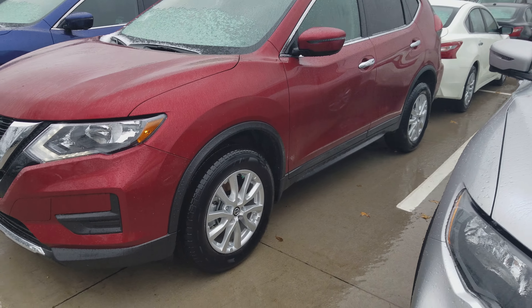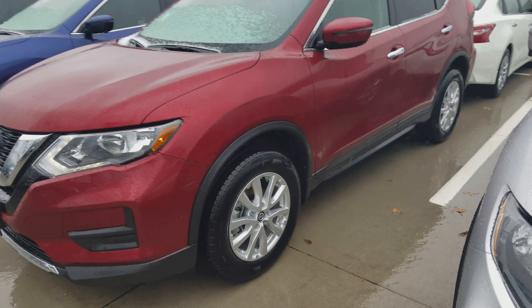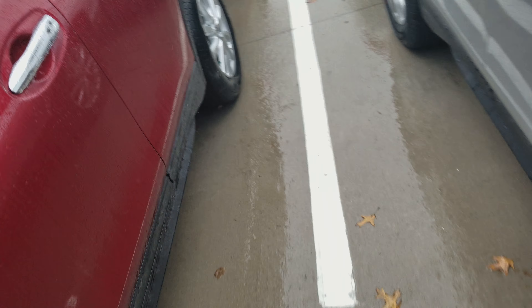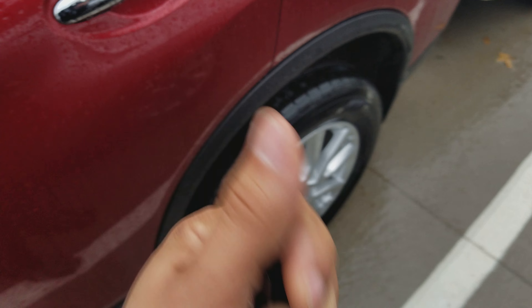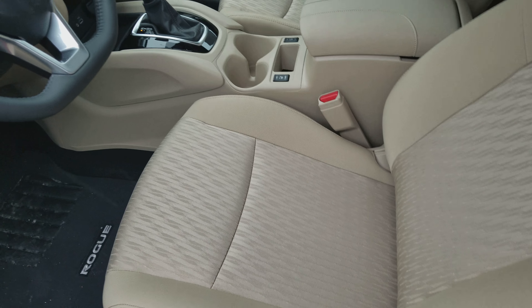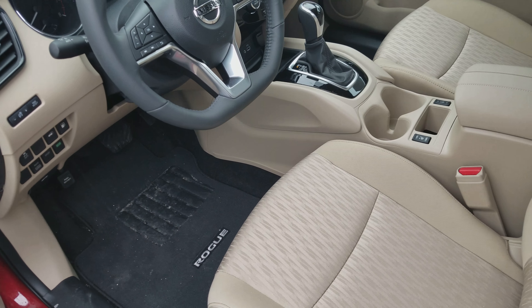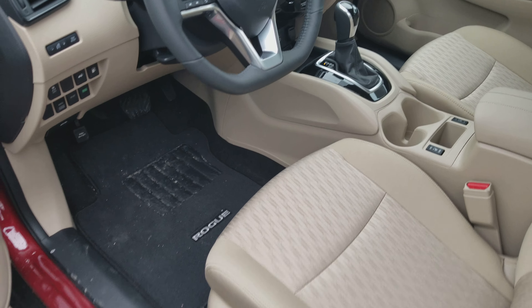So in addition to the heated seats, the SV model also is going to add aluminum alloy wheels and the Nissan Intelligent Key — it's a proximity sensor, so you don't have to worry about locking your keys in your car. You're also able to start the car and unlock and lock the car without having to take your keys out of your pocket.